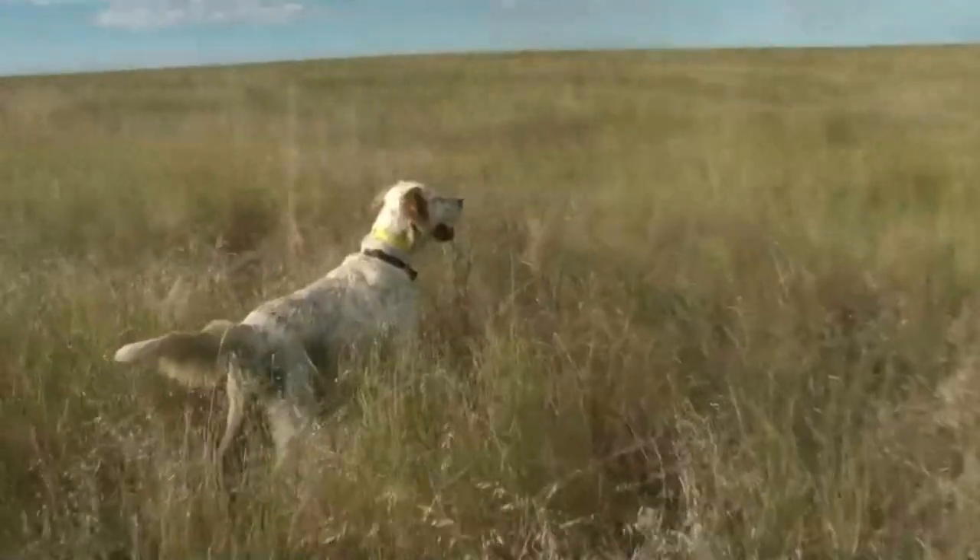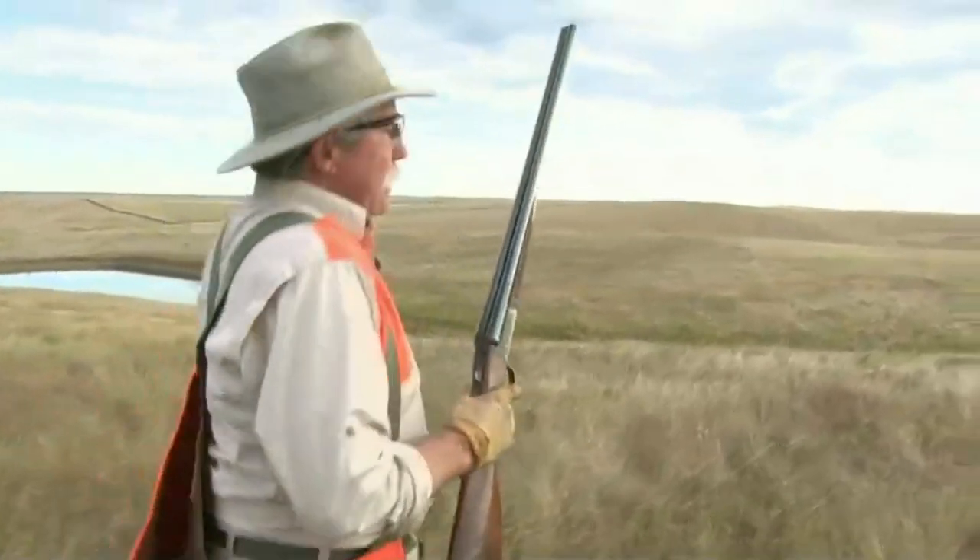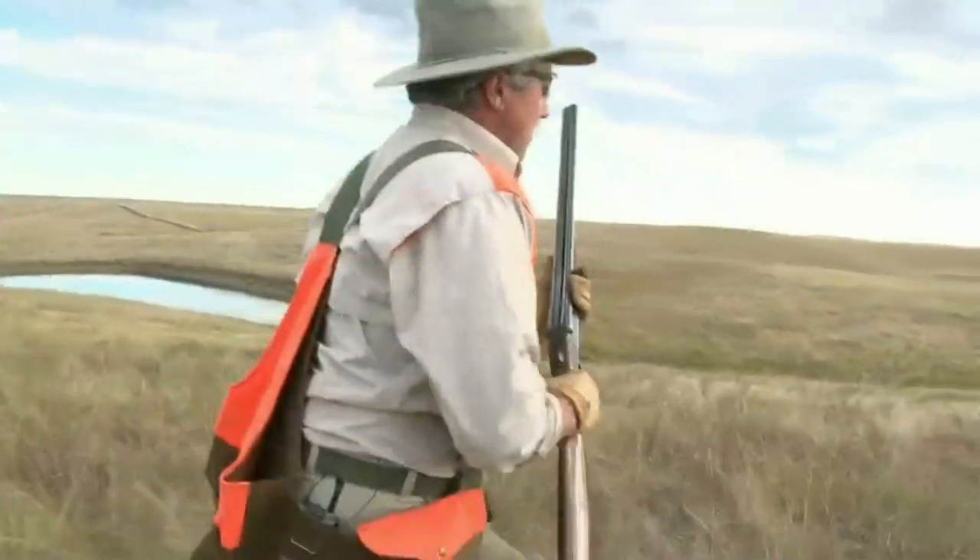I push birds from creek bottoms and pond banks too, especially as temperatures rise. So put your dog into the low spots, the shady spots, the wet cracks and crevices you'll find there.